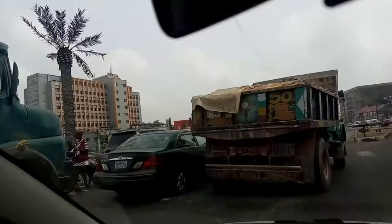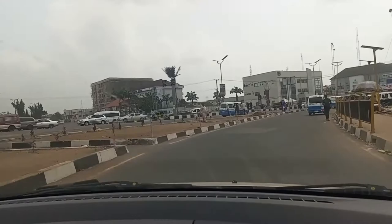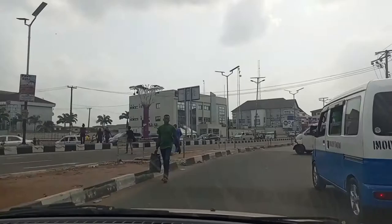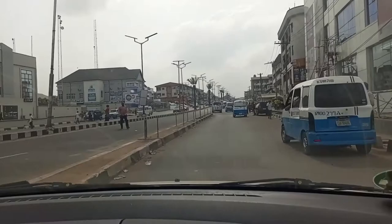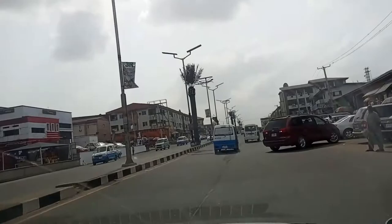Welcome back to my channel. In today's video, we're going to have a drive from Weidra Junction — that is where we are right now — through Weidra Road, then we connect Neze and Puli Junction and we stop there. It's going to be an enjoying trip. I just want us to take a view of the environment and see how it looks like.